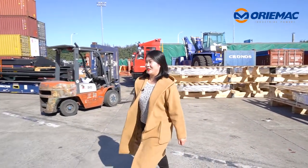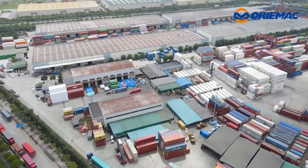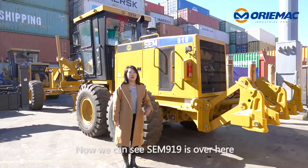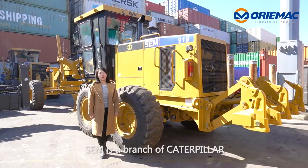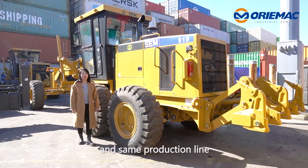Let's go. Now we can see SEM 919 is over here. SEM is a branch of Caterpillar. They use Caterpillar's technology and they are in the same production line.